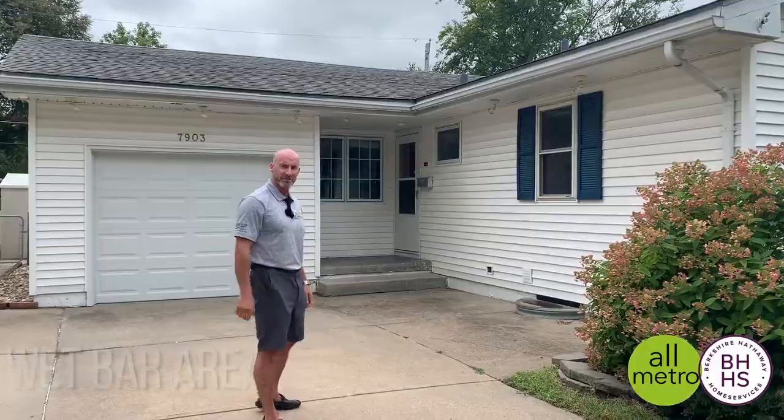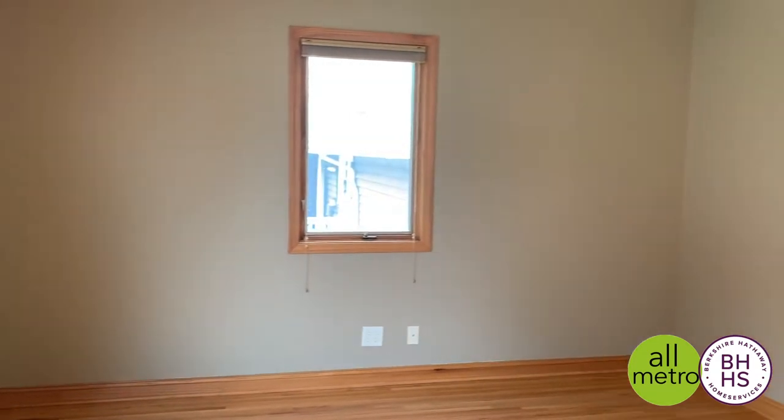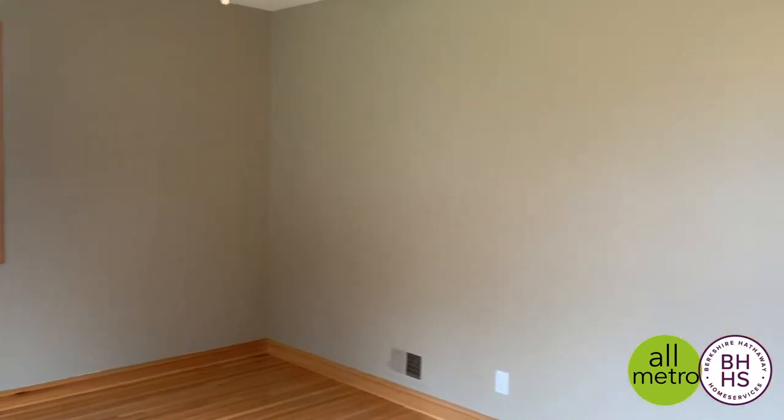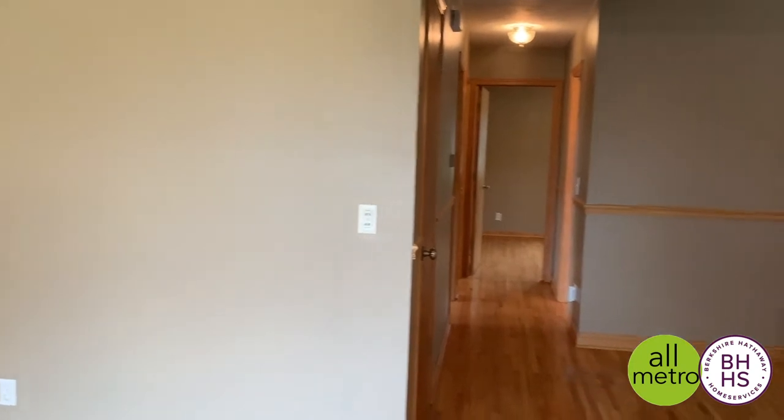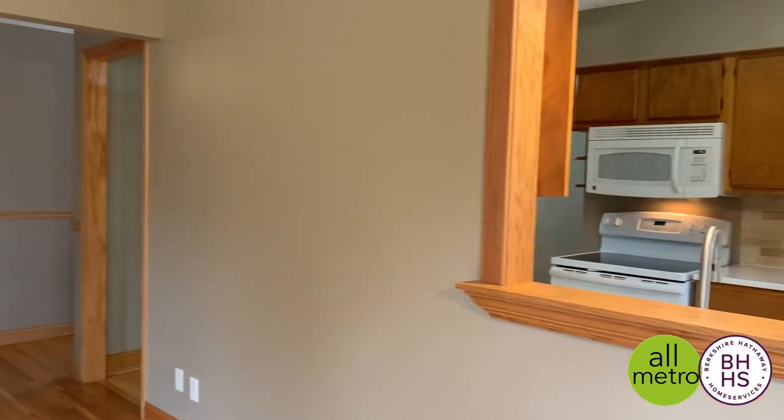Come on in and check it out. You'll love the size of this family room that's open to the kitchen with the pass-through window right into the kitchen area. We have a brand new ceiling fan and a nice wall of windows that looks out into the large flat fenced backyard.